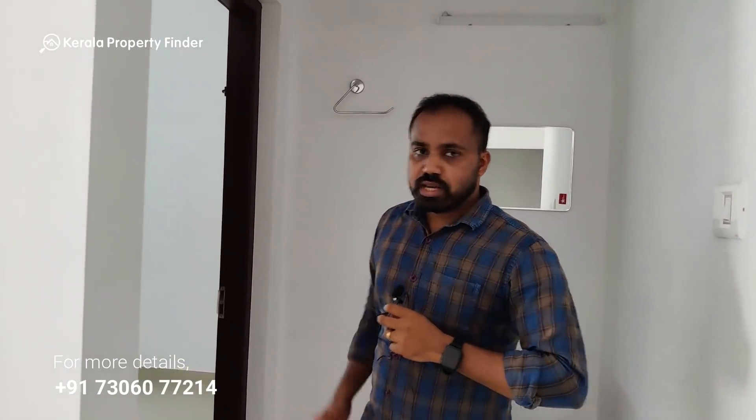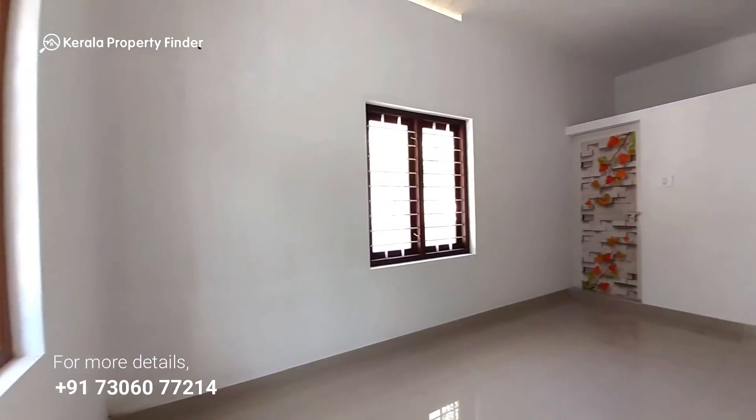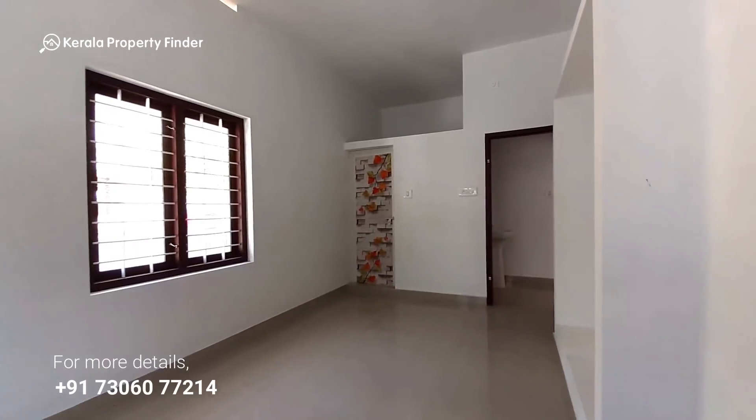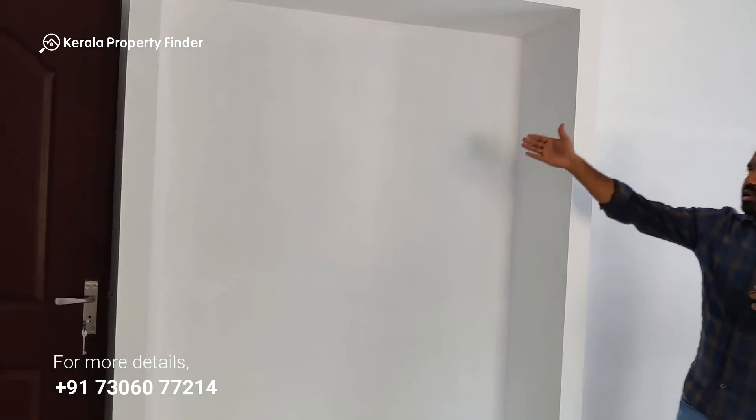We are going to the bedroom. The bedroom is there — it is designed to use about 300 square feet of storage space inside.